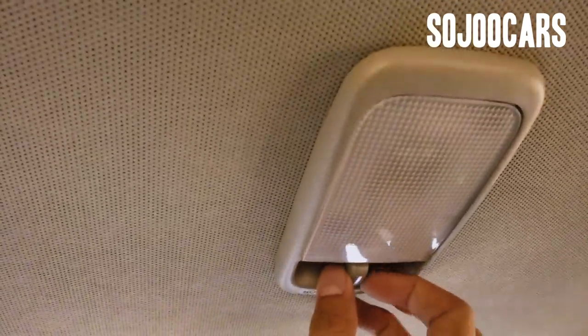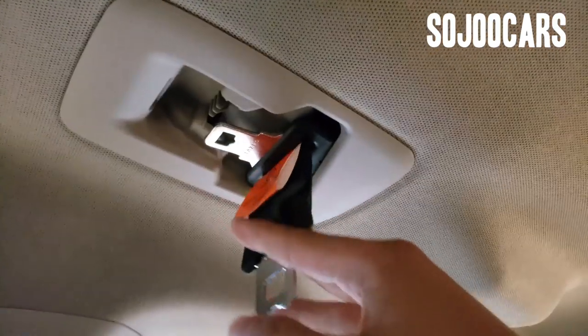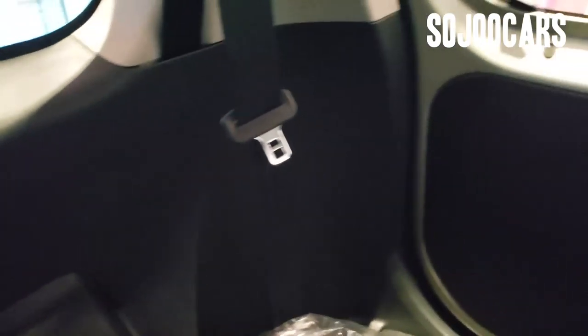There's a cabin light and pockets on the back of the front seats. The seats come with standard seat belts. You get more cup holders on the third row. Let me unfold the third row.